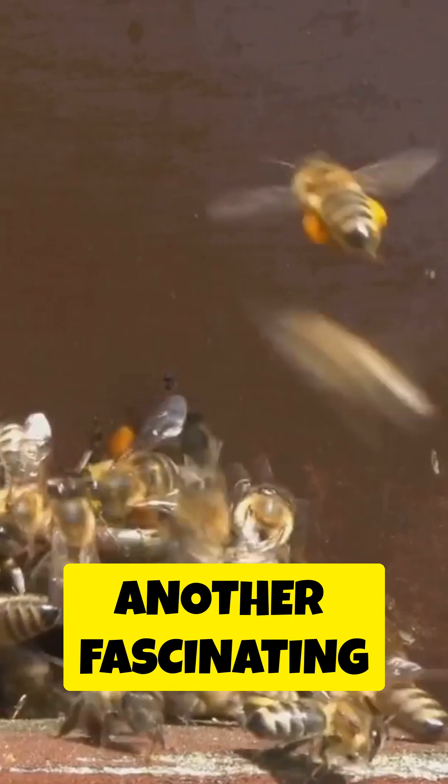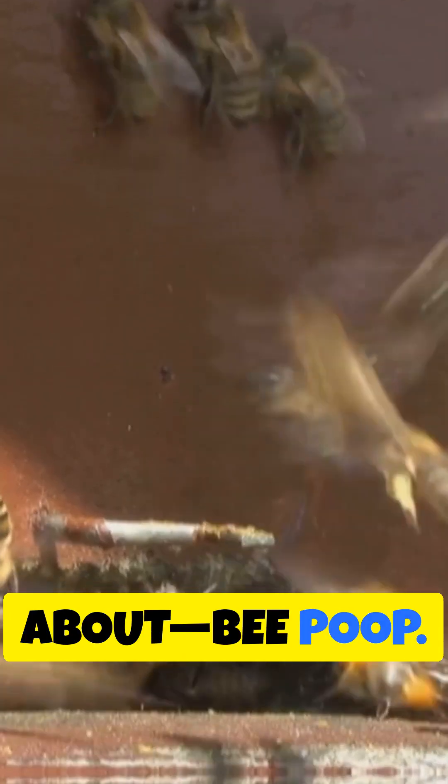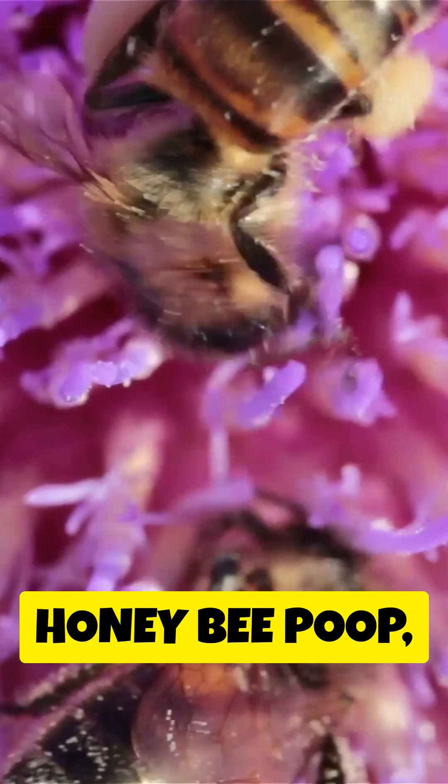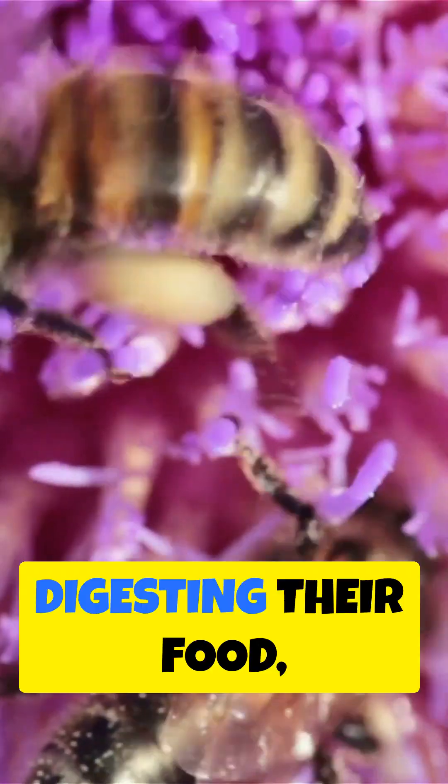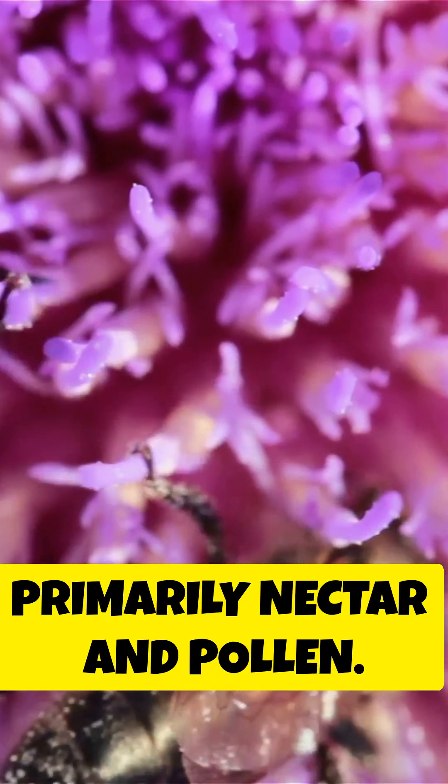Now, let's dive into another fascinating aspect of bee life that you might not have thought about — bee poop. Yep, you heard that right. Honeybee poop, often referred to as bee feces, is the waste material that bees excrete after digesting their food, primarily nectar and pollen.